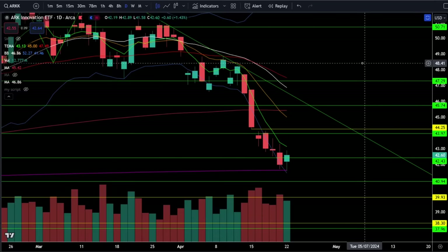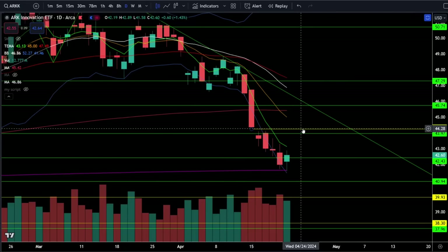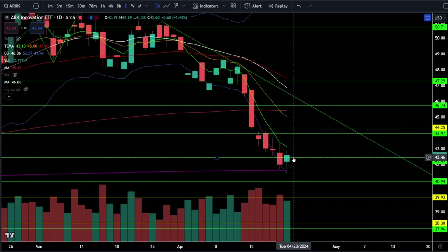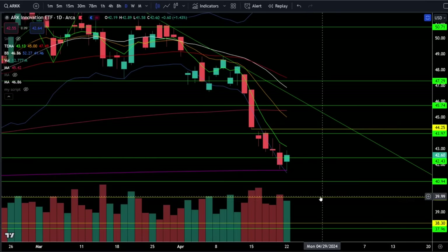On the ARKK ETF we're up 1.43% today and we are still trying to hold this support right around 42.4 with a gap to fill up at 44.25. If we bounce and break above the gap fill then we're looking for a push higher towards 45.7. If we break support at 42.4 we're looking for a push lower towards 41, and below 41 we have a gap to fill right around 40.